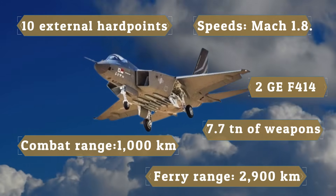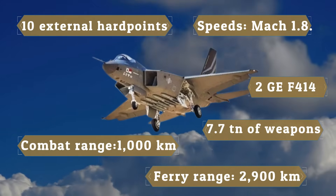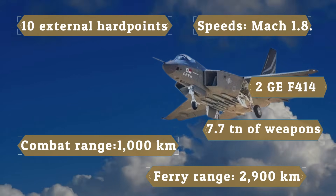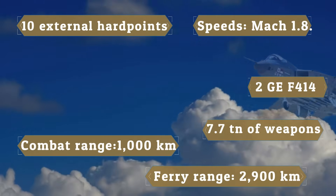Powered by two GE F414 engines, the KF-21 combines strong performance with reliability, making it well-suited for modern, high-intensity air combat.